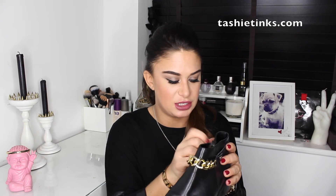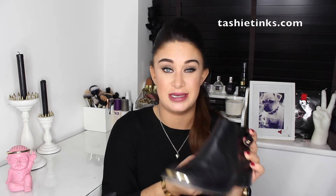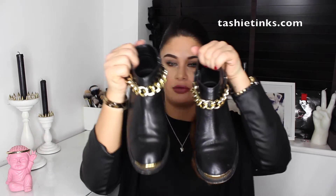Moving on to shoes — Pete got me these boots from Topshop. They're just like everyday boots without much of a heel, which I really needed. They've got this little gold chain detail at the front which you can actually take off — so you can wear them subtle without it or pop the chain on for a bit of gold. I've already worn these loads.